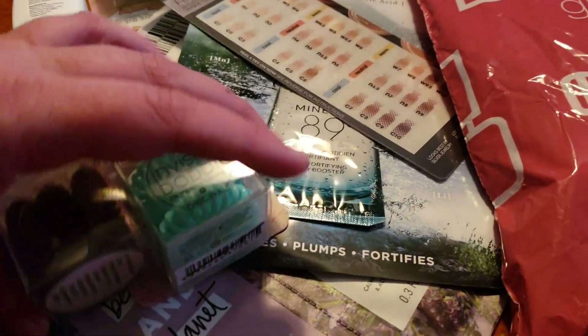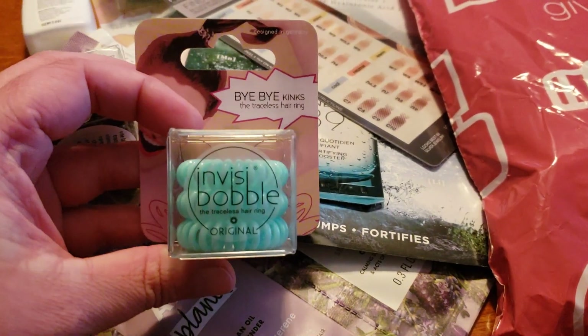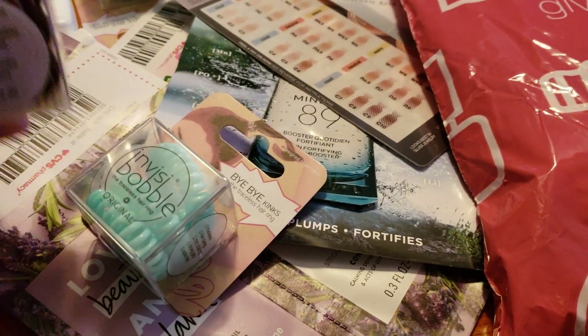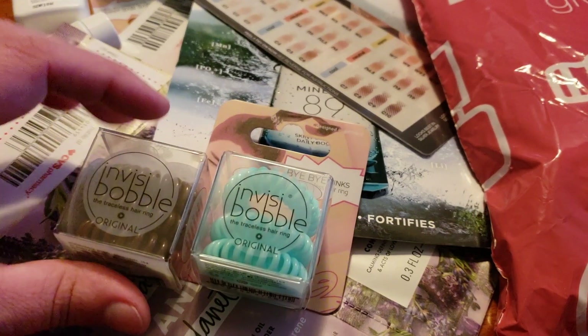One of the things that I really liked this time around were these for your hair — the Bye Bye Kinks. Three of them come in one package. They have the blue and they also have the pretzel brown, so look out for those.